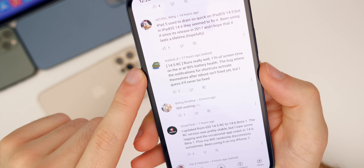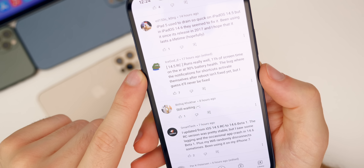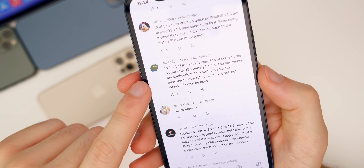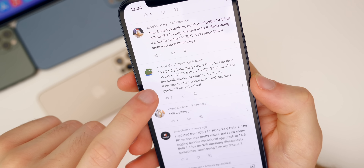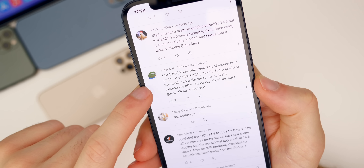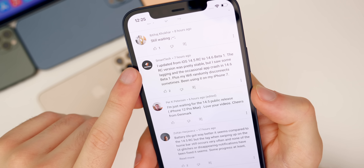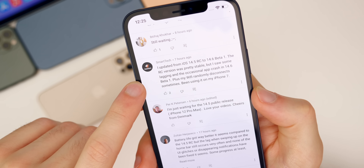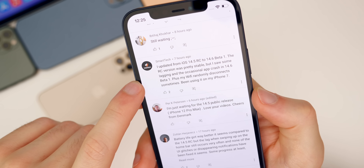Ice God says 14.5 RC runs really well — 11 hours of screen time on a 10-hour device with 90% battery health — but the bug where notifications for Shortcuts activate themselves after a reboot isn't fixed yet. Smart Tech says 14.5 RC is stable, but he's having some bugs and the occasional app crash on 14.6 beta one, and WiFi randomly disconnects on his iPhone 7.